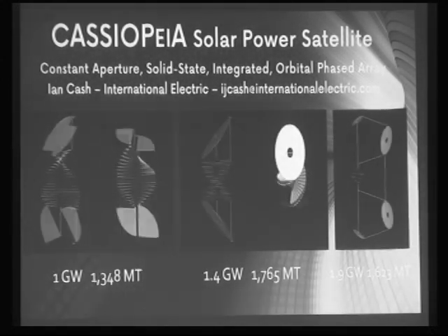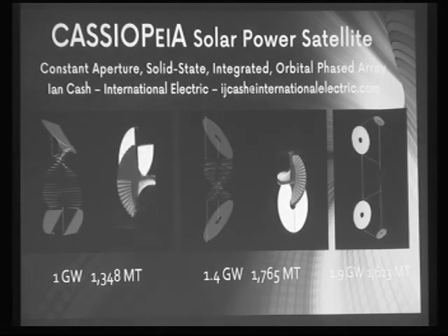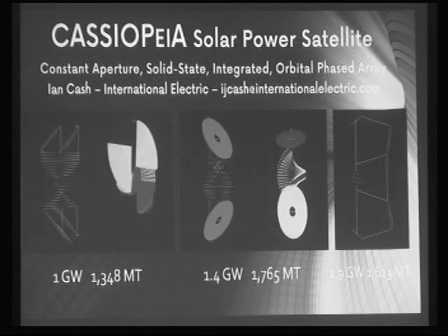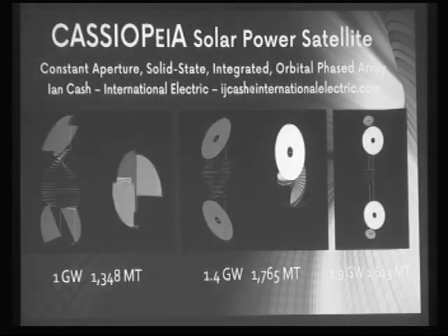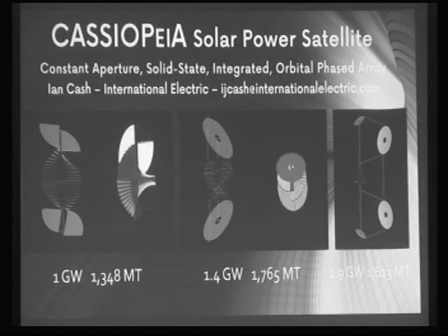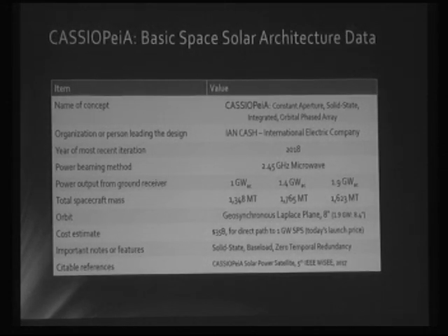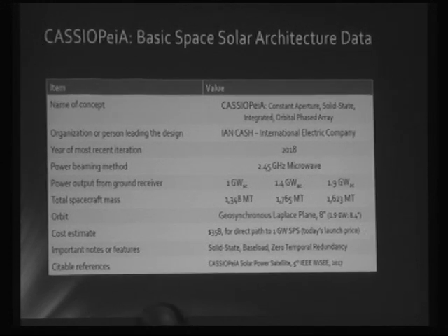The 1.9 gigawatt version appears to have a far higher specific mass — but remember there's an optimum design for any given orbital altitude, beaming distance, power level, and wavelength. The key comparison charts show three configurations, with cost figures representing a direct path to a one-gigawatt geostationary design using today's launch prices — not based on future reductions in launch cost. The orbit is a geostationary Laplace plane at roughly eight degrees from equatorial, and 2.45 GHz was chosen over 5.8 GHz for higher maturity and efficiency.